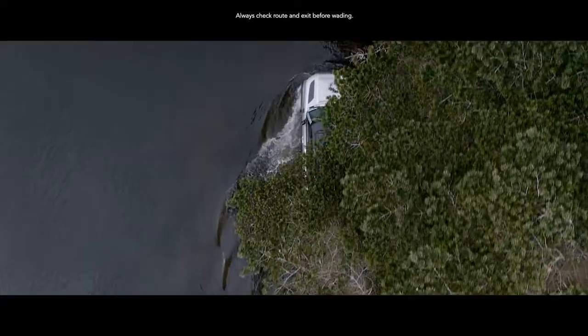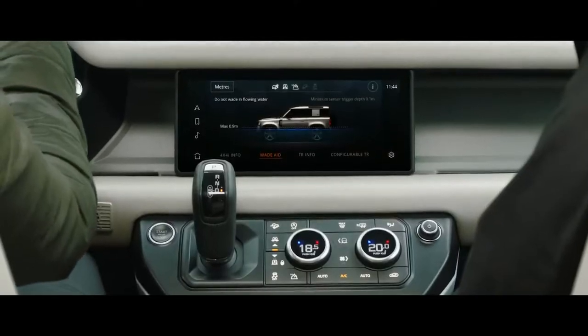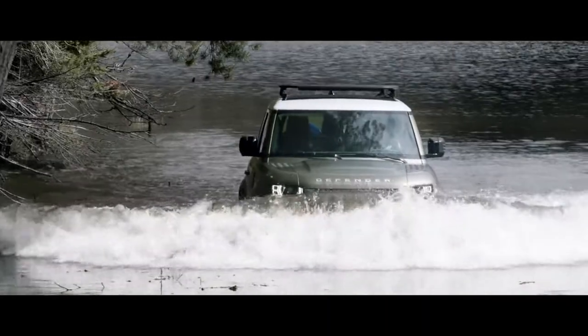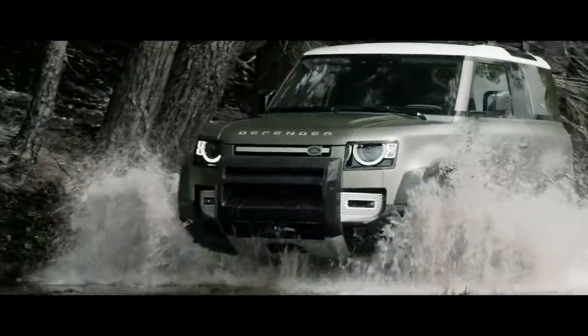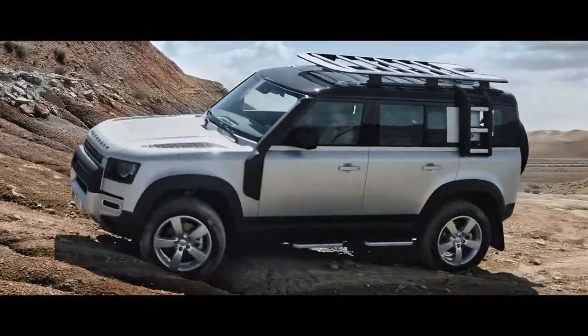And if life throws unexpected challenges your way, a wading depth of 900 mm means crossing water needn't be one of them. Defender is equipped with 815 mm diameter tyres as standard. Built to take the knocks, they help to improve ground clearance and traction.